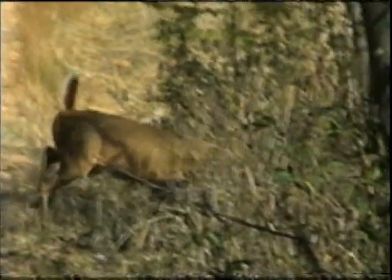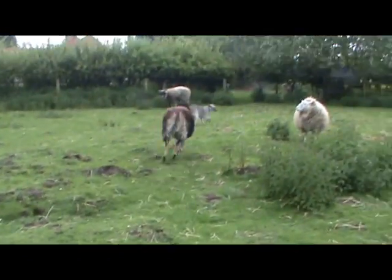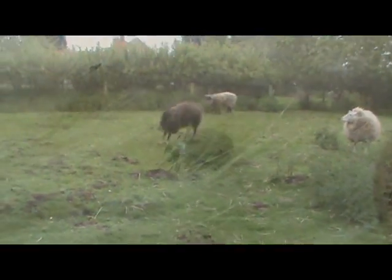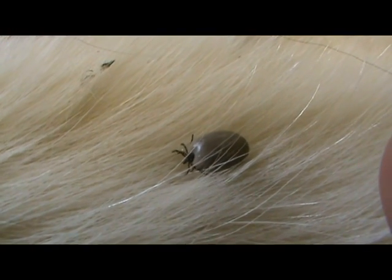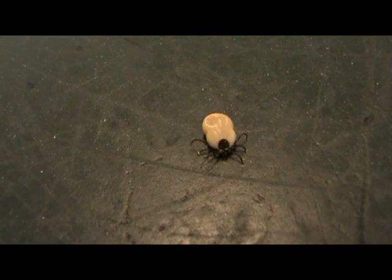Wherever you find deer, hedgehogs or sheep, especially where there is bracken, you are likely to find ticks. Ixodes ricinus is the commonest of three tick species found in the United Kingdom.